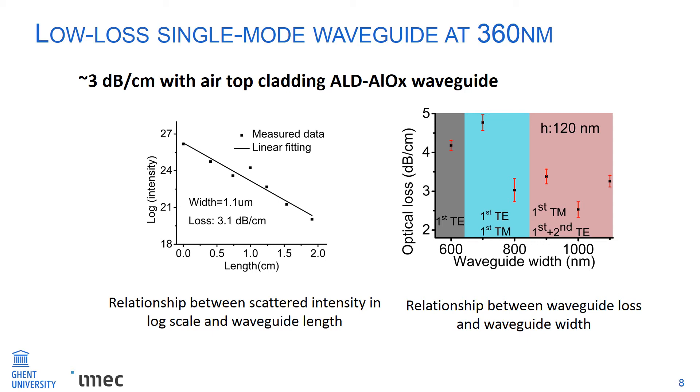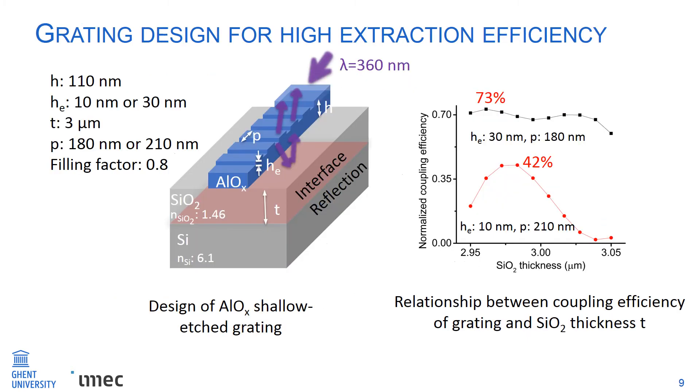After achieving this waveguide, we design the grating in 2D simulation. To avoid scattering loss at the input of the aluminum oxide grating, we apply a shallow etch of either 10 nanometers or 30 nanometers depth, with a total height of 110 nanometers. The refractive index of silicon at this wavelength is quite large at 6.1, so light scattered into the substrate partially reflects back into free space at the silicon dioxide–silicon interface, enabling very high coupling efficiency up to 73 percent at an etch depth of 30 nanometers.